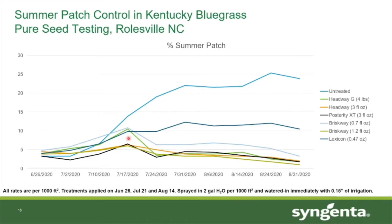Headway G and the 0.7 ounce rate of Briskway took a little bit longer to kick in, but shortly after the second application was made those plots began to recover quite nicely as well. Even after three applications of Lexicon, the summer patch continued to intensify into late July and early August, and those plots still have over 10% disease on average remaining within them today. So you can see that at Syngenta we have several options available for effective summer patch control, including Headway, Posterity XT, and Briskway as well.